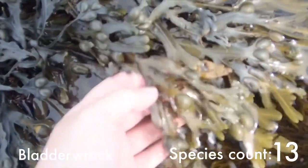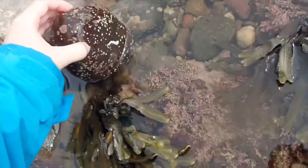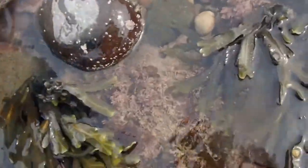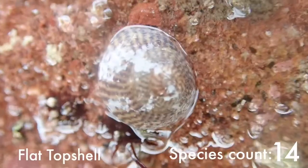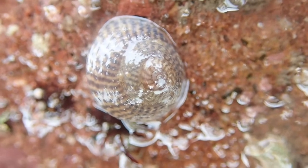This is Fucus, or bladderwrack, and you can tell it's bladderwrack because it's got these bladders on. This is a flat top shell with a really awesome and distinctive patterning.